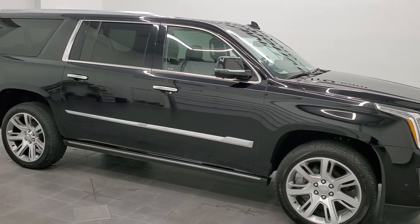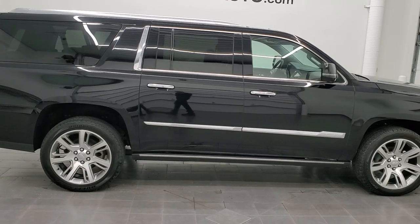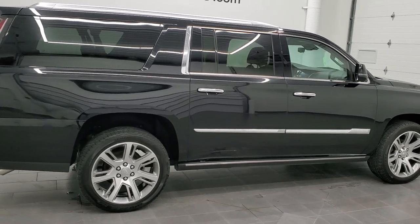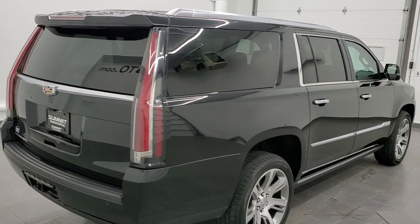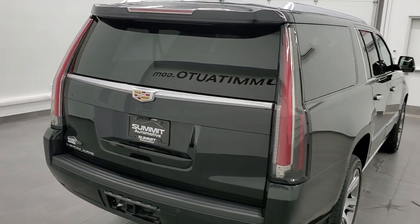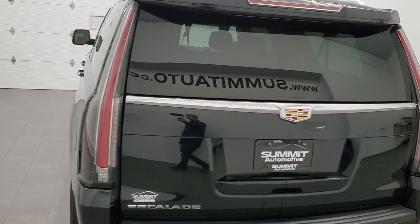Hey, this is Brett and this 2017 Cadillac Escalade ESV is stock number 12558Z. We are here at Summit Automotive in Fond du Lac, Wisconsin near new and used SUV headquarters.